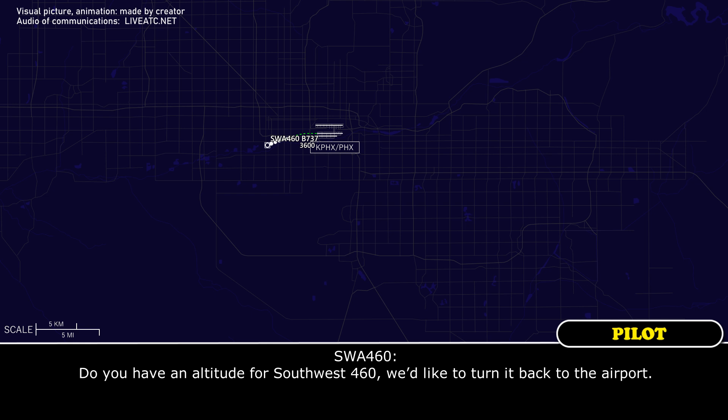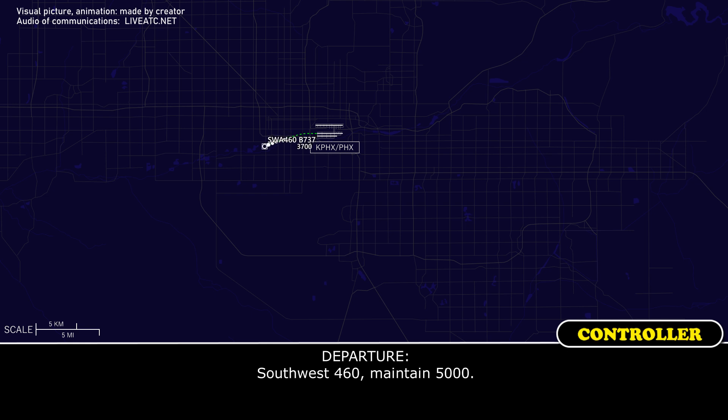We have an altitude to Southwest 460 — we'd like to get the aircraft back to the airport. Southwest 460, maintain 5000. 5000, Southwest 460.